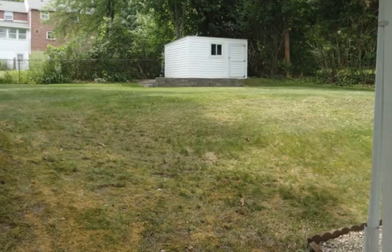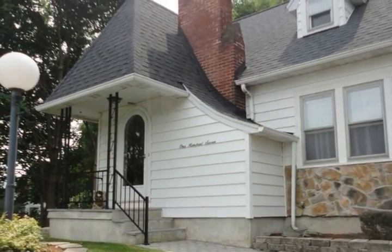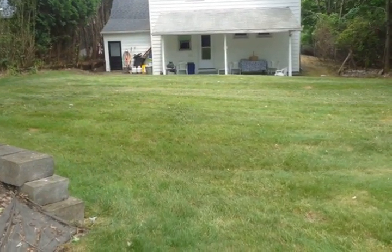The blacktop driveway has extra space in front of the yard for several vehicles. Don't miss out on this lovely home in an area of nice homes. Call today for a private tour.